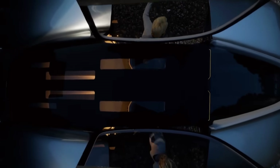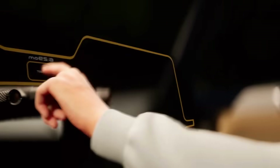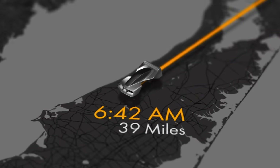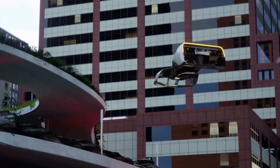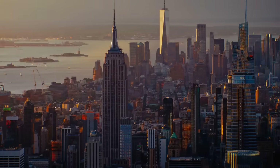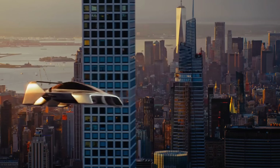What if your car didn't just drive, but flew? And no, I'm not talking about a sci-fi movie scene or a dream from the Jetsons. I'm talking about the Leo Coupe, a real, fully electric flying car that just made its debut, and it might be the coolest thing 2025 has given us yet. Let's break down how the Leo Coupe just changed the future of personal flight.